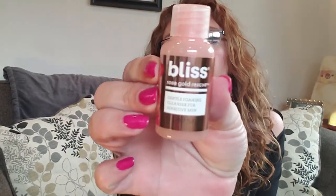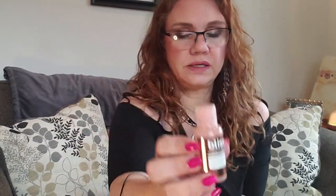This is the Bliss Rose Gold Rescue Gentle Foaming Cleanser for Sensitive Skin. Gentle foaming cleanser with rose water extract that acts as a natural astringent, gently removing excess oil and grime. White rose gold shimmer gives skin a subtle glow. I love that there are hints on how to use shampoo and conditioner here, just in case you didn't know.